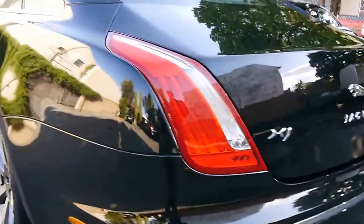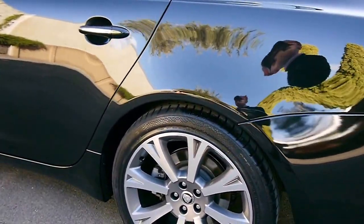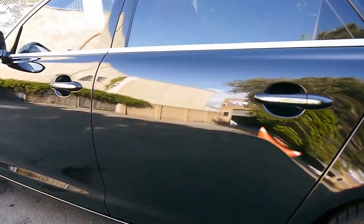2013 Australian compliance — obviously sold new at Trevette Jaguar here in Sydney. Brand new Continental tyres. New brakes — they were only just a little bit worn on the outer edges, so I decided to have them replaced.